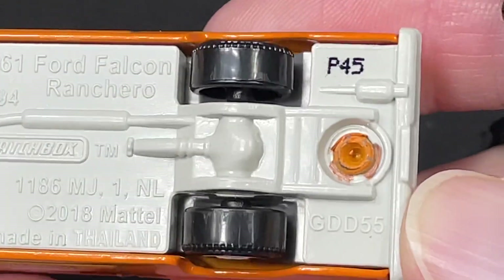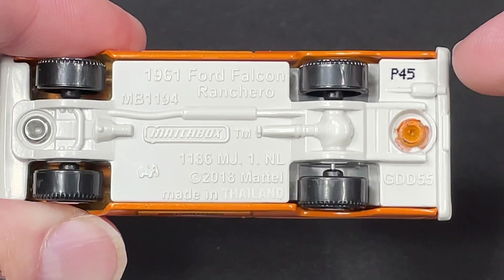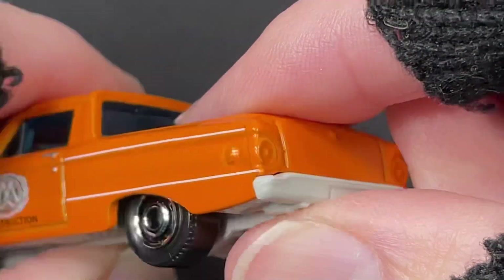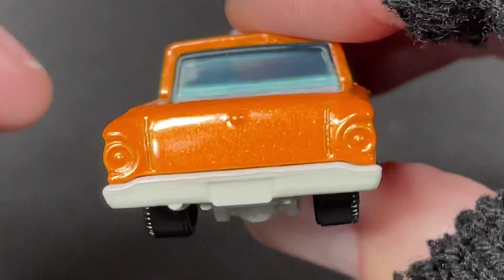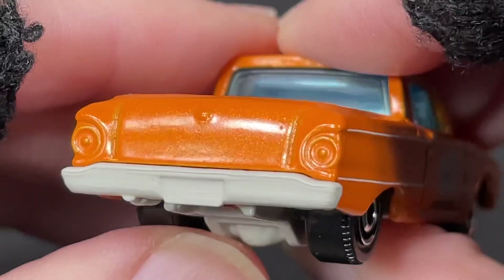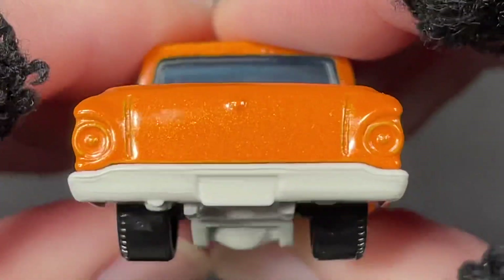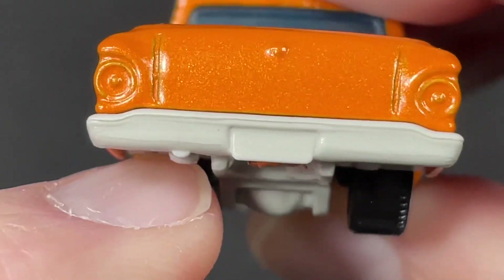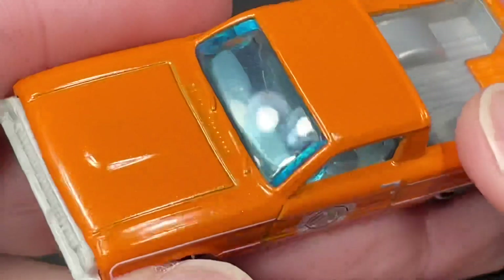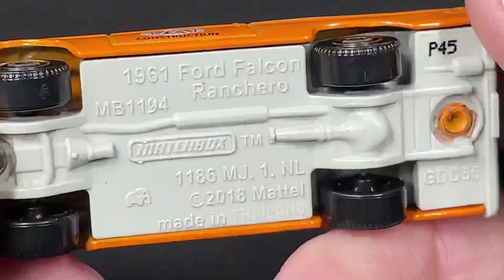The interior looks like a silver color, and so is the bed. The base is more like a cream color. It's a 1961 Ford Falcon Ranchero — Matchbox logo right there. We do have the little elephant for made in Thailand. This one is stamped P45. We do have exhaust on the left backside. There's what looks like access to the gasoline tank, and a nice tailgate with a little handle — it doesn't open. The lights are molded nicely but no extra colors for them. The bumper has a license plate spot but no numbers. A slight blue tint to the windshield and the glass in the back as well. 61 Ford Falcon Ranchero P45.